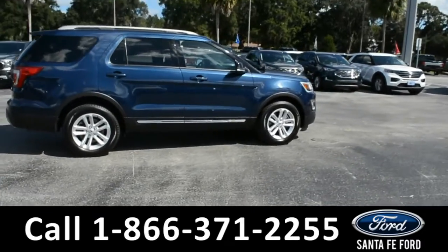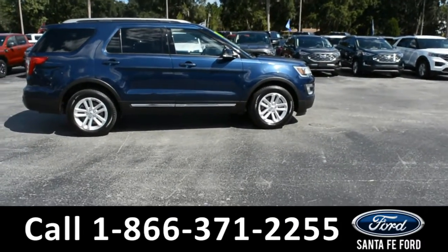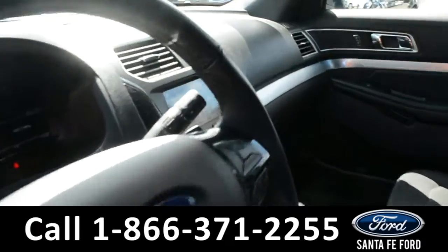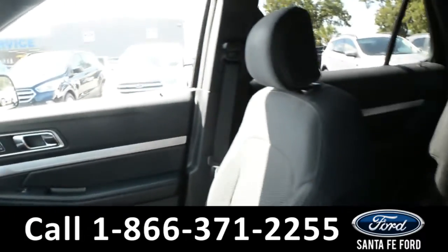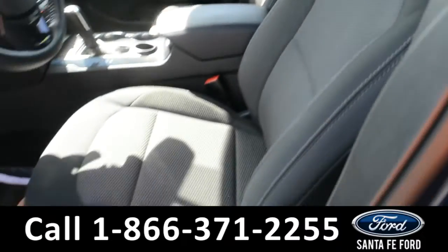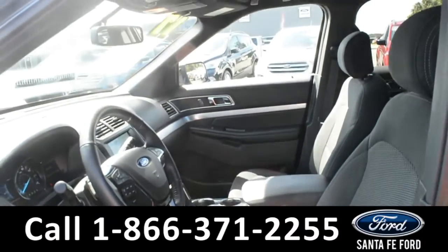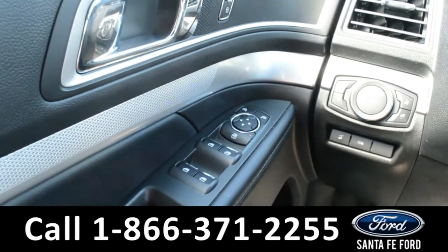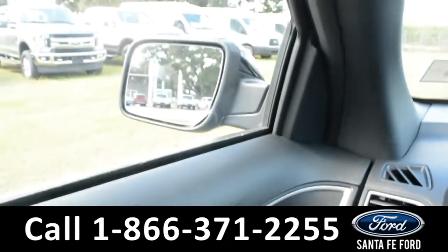Now let's take a quick look at the inside. These seats are black cloth and both the driver and passenger side seats are powered. This vehicle is equipped with powered windows, locks, and mirrors.